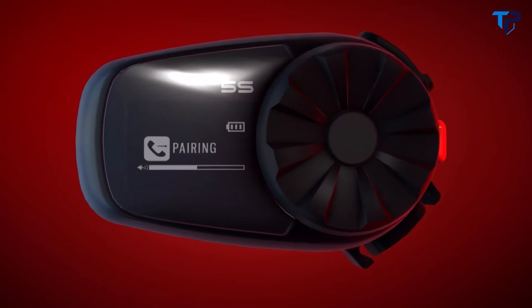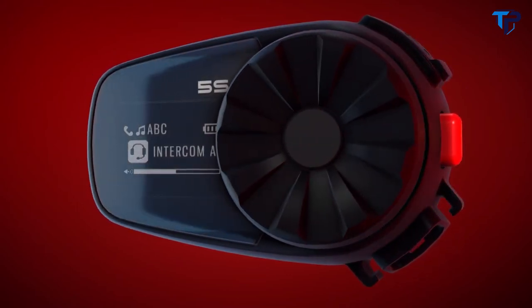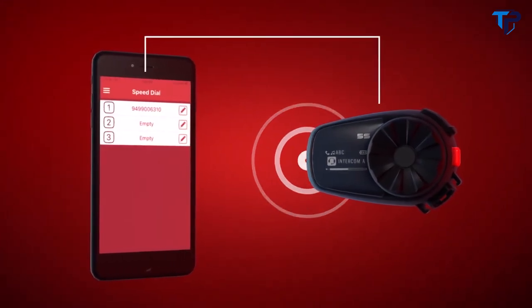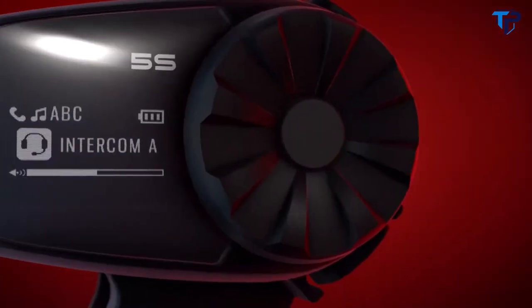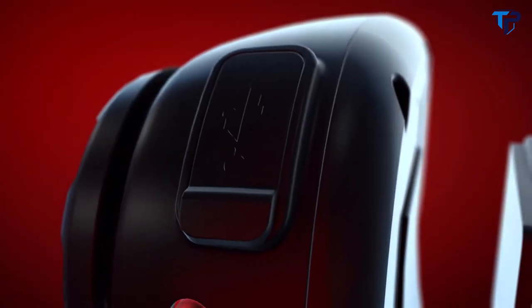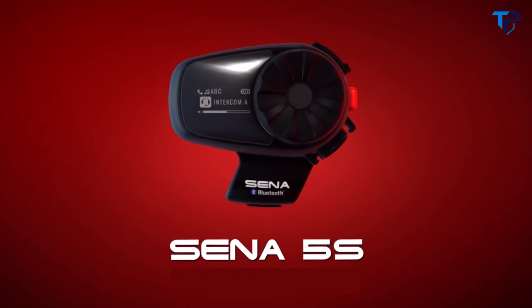And if the glove-friendly jog-dial, multilingual voice commands, and visual LCD settings weren't enough, the Senna 5S can also connect to the Senna utility app to configure radio presets, speed dial settings, and more. This evolved headset brings quality sound and ease of use to a classic Senna device. This is the Senna 5S.